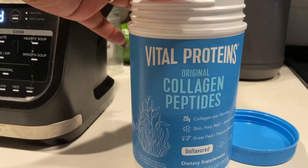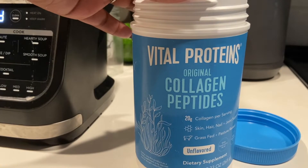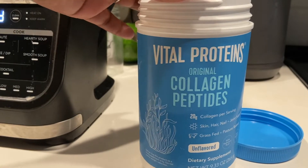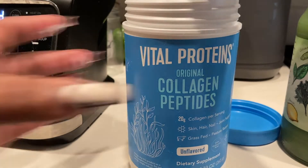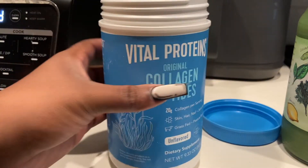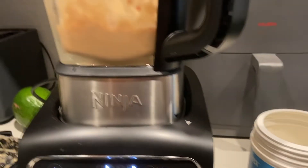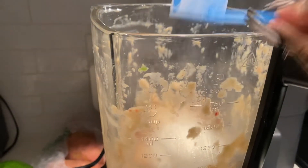Okay y'all, update — I poured my smoothie from the bowl back into the blender because I forgot to add one full cup of coffee. Adding that in now — almost went on the floor!